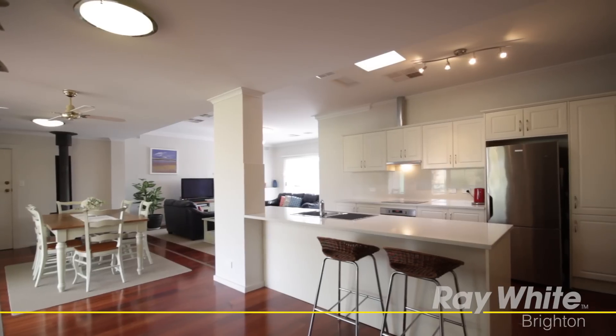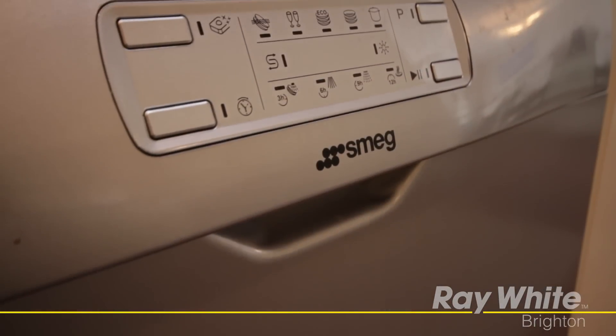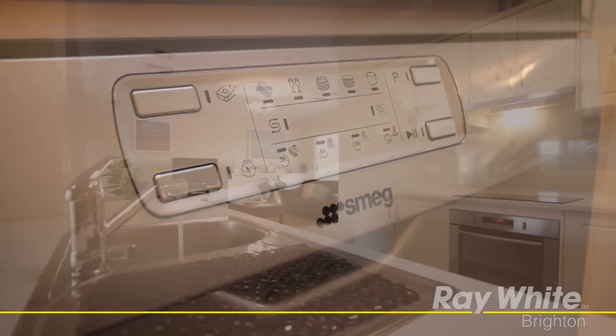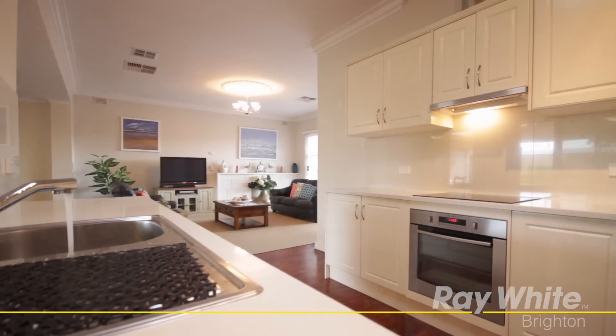The gorgeous fully renovated kitchen with quality Caesarstone benchtops, Smeg dishwasher, stainless steel oven and ceramic electric cooktop is the perfect setting to create your favourite culinary delights in complete comfort.